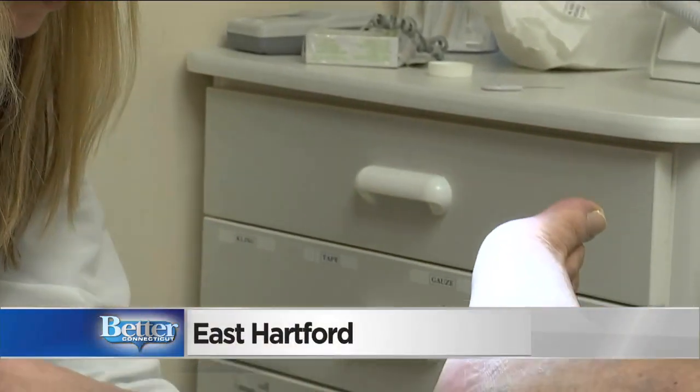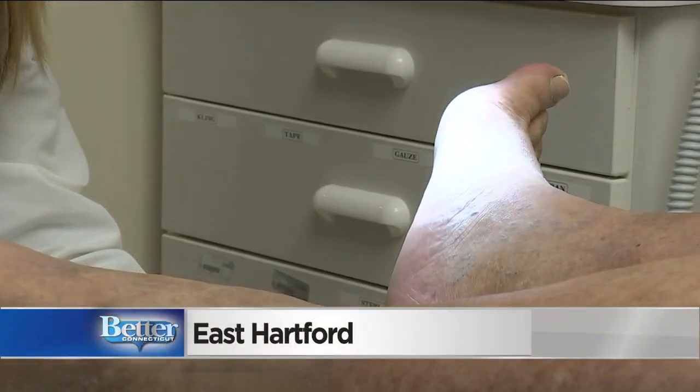Dr. Halpfass treats all conditions of the foot and ankle in kids and adults. Many of her patients, like Chris, have diabetes. In people with diabetes, there are certain complications that can occur, one of which is what's known as vascular disease.